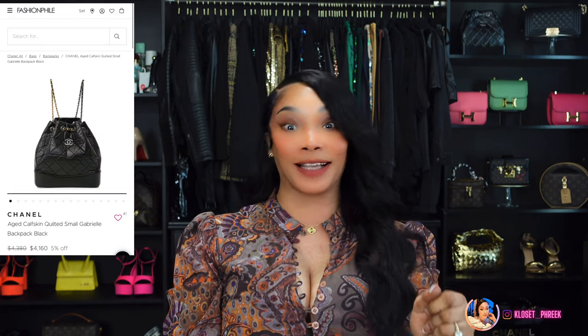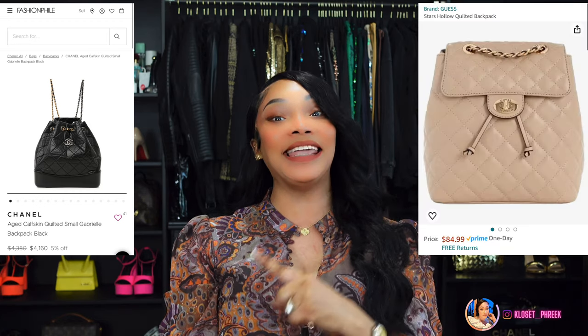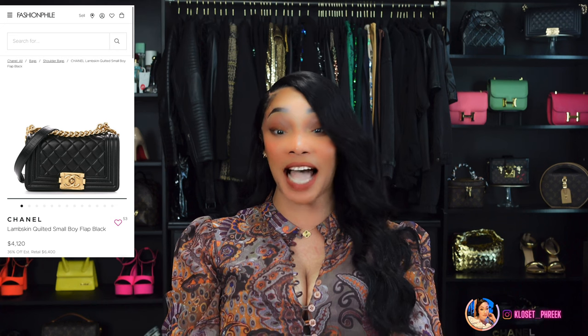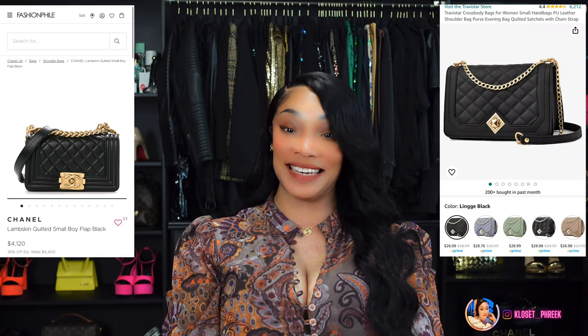We are on number 15 now — this is also inspired by the Gabrielle Backpack at $5,188, and you can get this bag for $88 on Amazon. Bag number 16 is inspired by the Chanel Boy Bag, which runs $4,850 — you can get this bag on Amazon for $26.98.